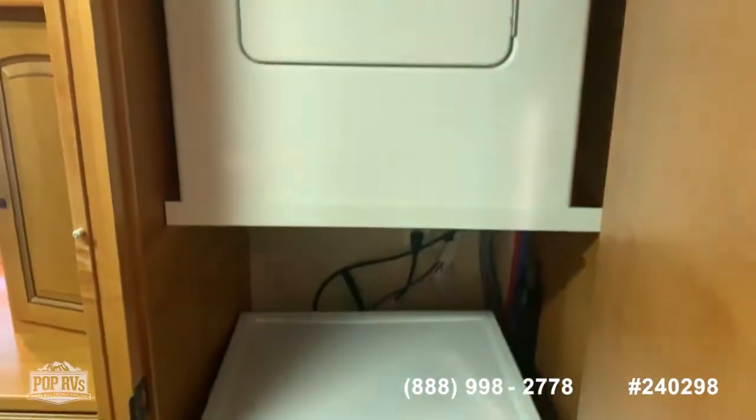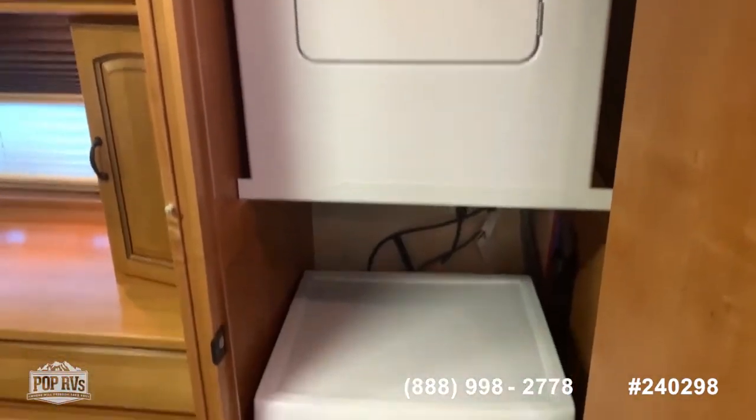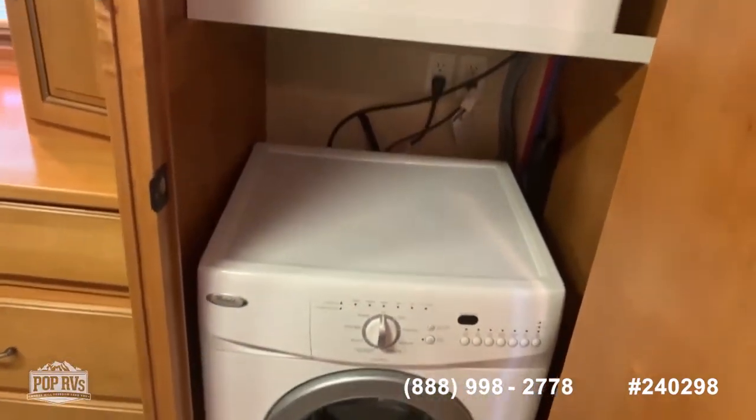The next door is your full-size washer and dryer. As you can see, everything has been very well taken care of and everything is working.